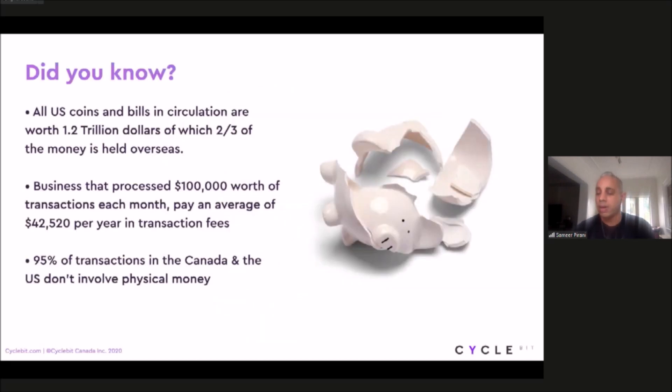As many of you, or all of you, are in the fintech space, some of this is maybe information that you already know, but I thought I'd take some time to highlight it for you. Did you know that out of the $1.2 trillion of US dollar bills and coins that are circulating, only two-thirds are held overseas? Another fascinating fact is that most businesses, on average, spend about $42,000 a year on transaction fees if they process about $100,000 per month. And 95% of all transactions that happen within the US or Canada are not with cash.